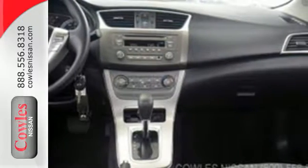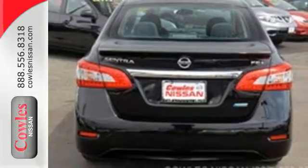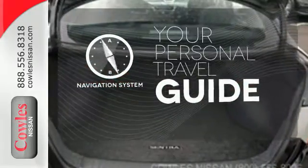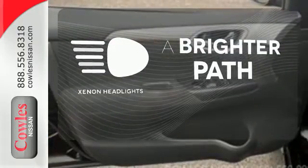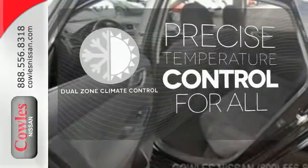Keyless entry and power windows, locks, and mirrors provide convenience to make the drive that much easier. It comes with a navigation system to easily guide you to your destination. Illuminate your path with the Xenon headlights. No one will complain about the temperature with dual zone climate control.